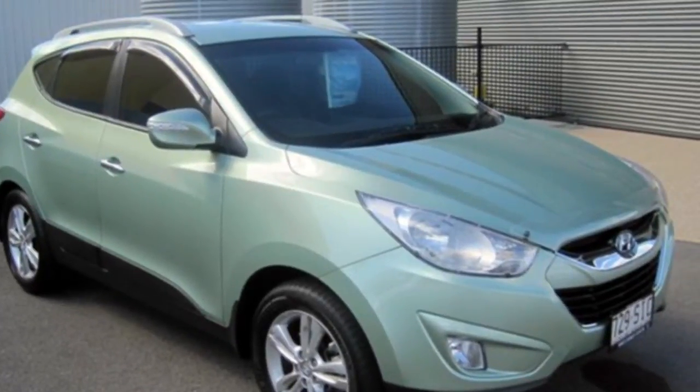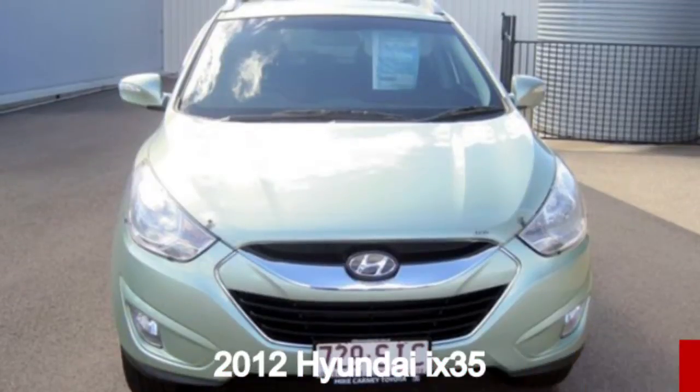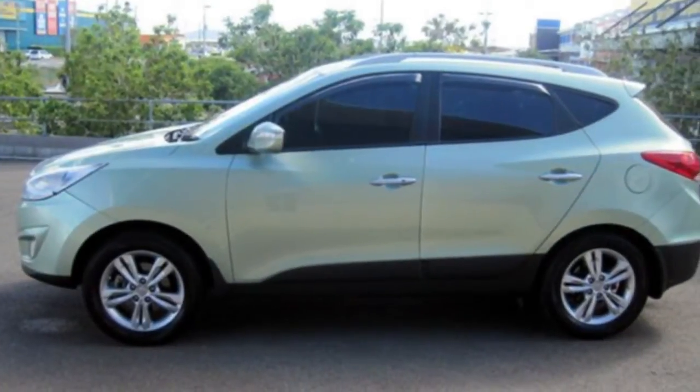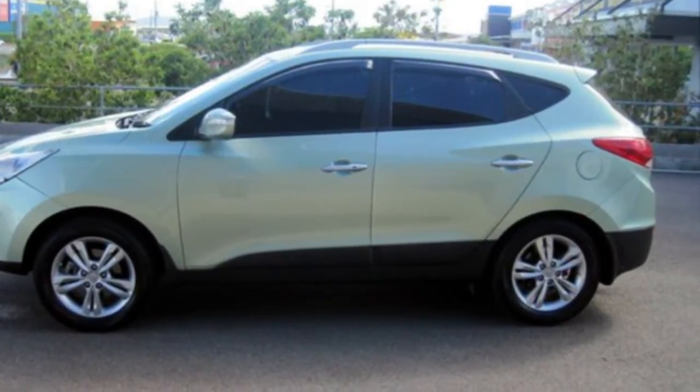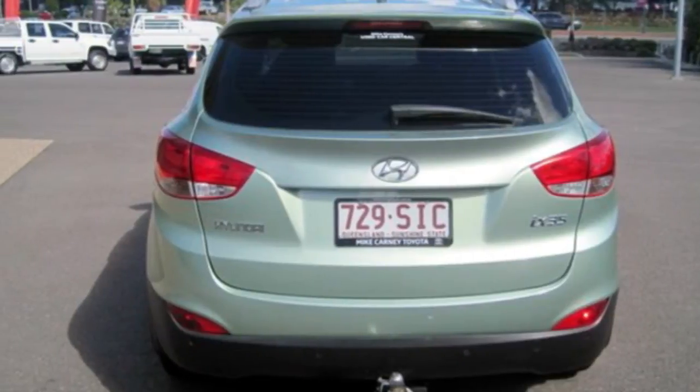You'll simply love this 2012 Hyundai iX35. This iX35 has an efficient 2.0-litre engine and a smooth shifting automatic transmission. The attractive green exterior is complemented by its stylish interior.